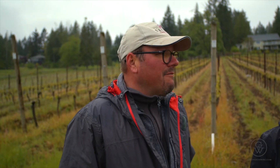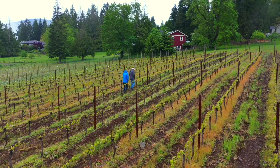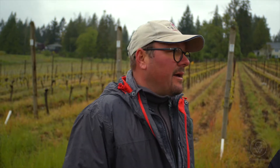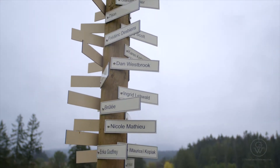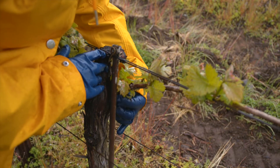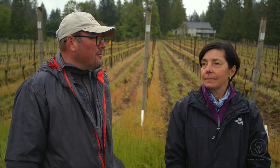Frederick describes their philosophy as attentive farming: being close to the vine every day, paying attention to whatever signal the vine gives and whatever signal the weather brings to the field. It's a team effort — they have a beautiful crew that's been with them for 12 years and more. Every single vine in the vineyard is touched individually at least nine times in one growing season, from pruning to shoot thinning to desuckering to lateral removal.